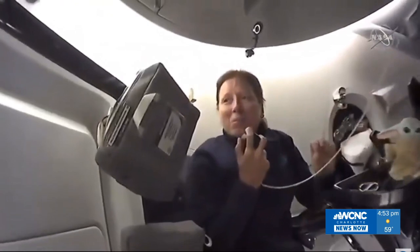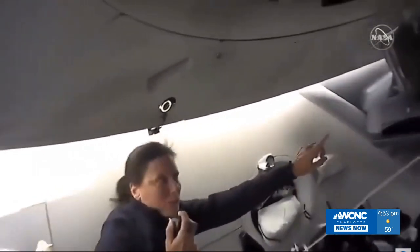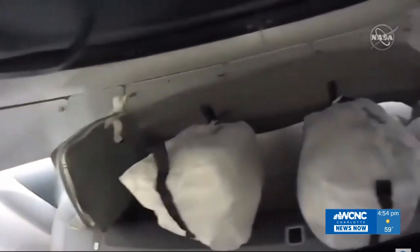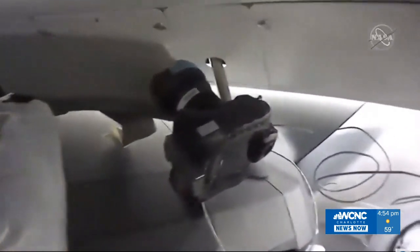As you can see with the four of us in this Dragon capsule, it's quite a bit more crowded than it was with just Doug and Bob. I thought I would show you what it's like to actually live on a spacecraft like this. You'll see that we have bags stowed all over the place. Up here we have bags full of our emergency equipment, and bags that hold our supplies — the shirts and pants we are wearing came up in these bags. We also have food and water stashed around because every once in a while we like to have a snack.